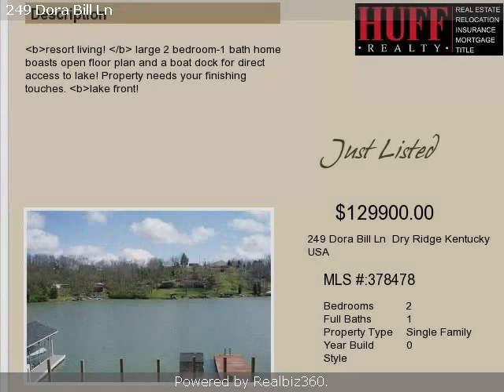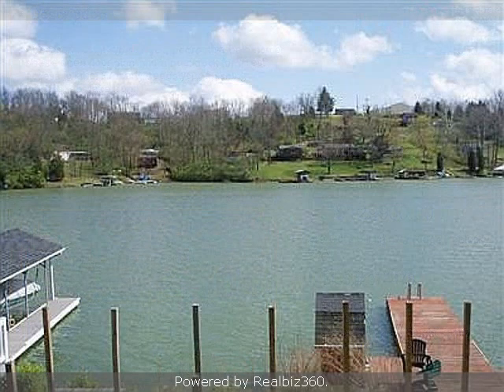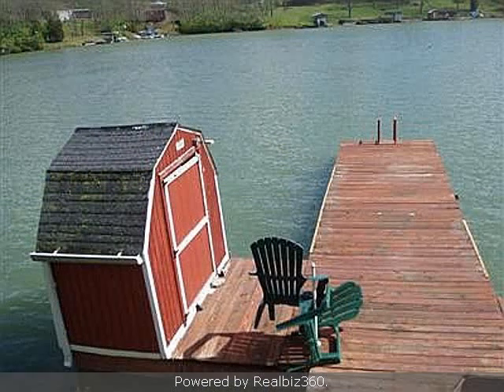This property is a two-bedroom, one-full bath, traditional-style home. The list price on this property has recently been reduced to $129,900.